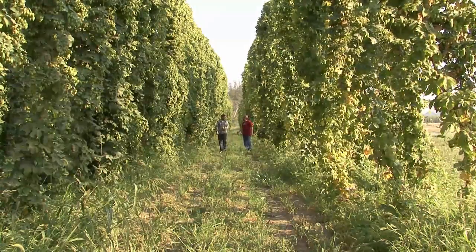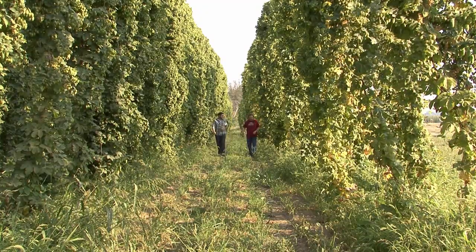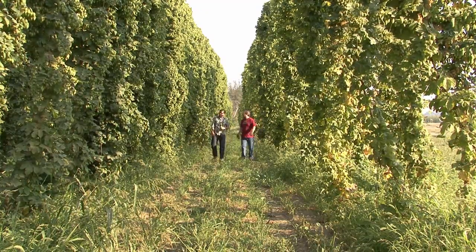Red and butter and drinking pale ale and walking a hop field. I mean really, what else is there? It could be just walking a hop field.